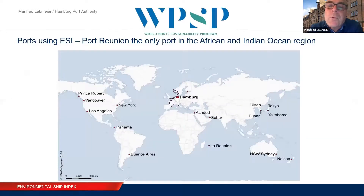Looking at the ports using ESI, it is a real worldwide system. The majority are in Northwest Europe, but in the Indian Ocean region and Africa, I see only La Réunion — Port Réunion — using ESI. I had the honor to help implement ESI at Réunion, and Port Réunion is a real frontrunner for sustainability. But I'm really wondering why the other ports in this region don't use ESI.